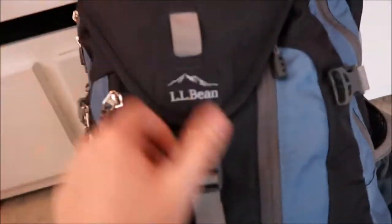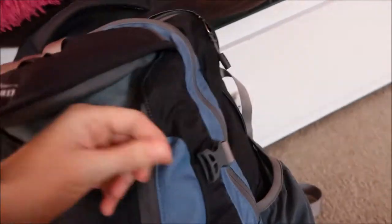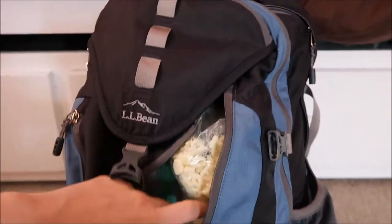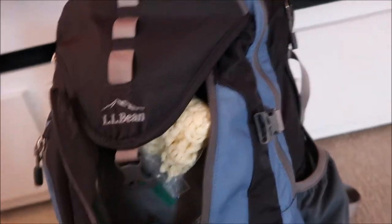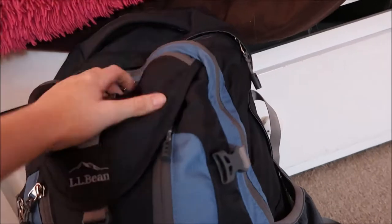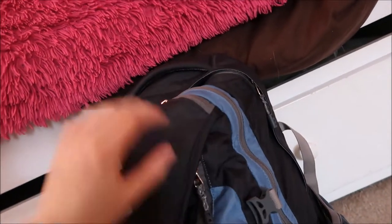In this buckle pocket I keep my food — this is my snack pocket. I've got Cheetos, more Cheetos for some reason — I don't know why I have two bags. Lucky Charms, so lots of baggies of snacks and different things, cereals for breakfast and stuff like that. That's also what the zipper goes to — it opens that pocket from the side.